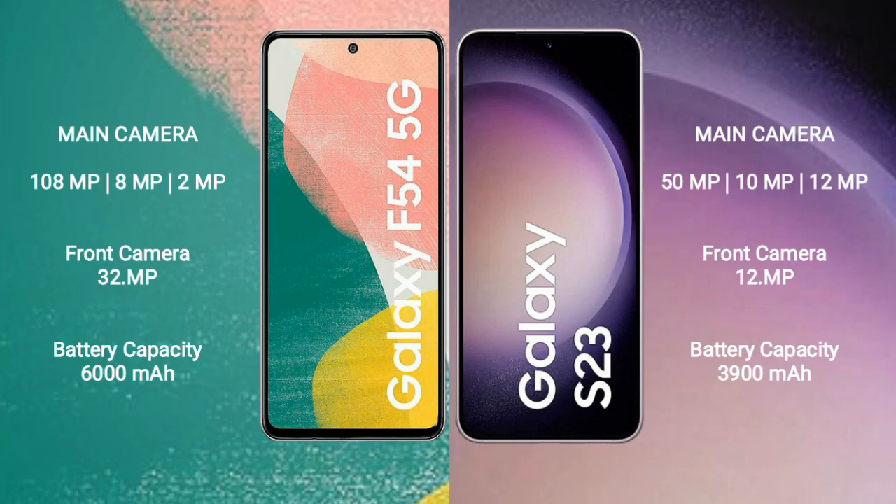The Samsung Galaxy F54 has a 6000mAh battery with 30-watt fast charging support. The Samsung Galaxy S23 has a 3900mAh battery with fast charging support.